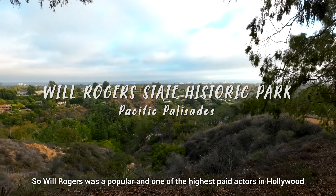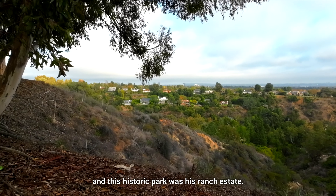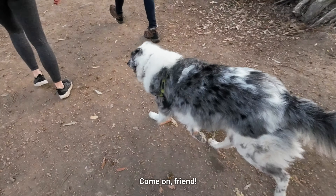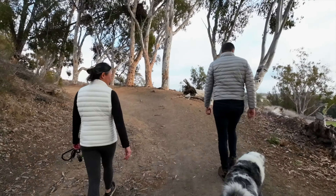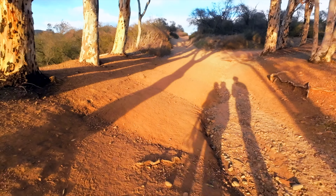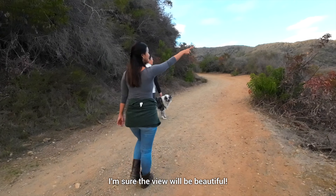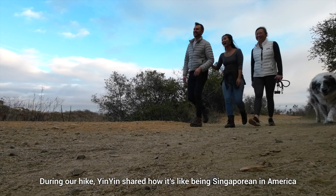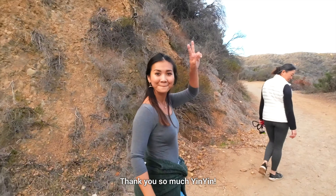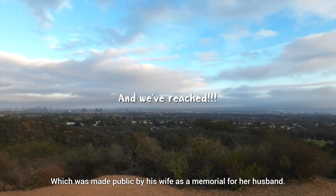She took us hiking at the Will Rogers State Historic Park. Will Rogers was a popular and one of the highest paid actors in Hollywood back in the 1930s. This historic park was his ranch estate, which was made public by his wife as a memorial for her husband. Check out the house — beautiful. I'm sure the view will be beautiful up there. During our hike, Yin Yin shared how it's like being Singaporean in America and why she chose to move here. She even took time off work to bring us around. Thank you so much, Yin Yin.